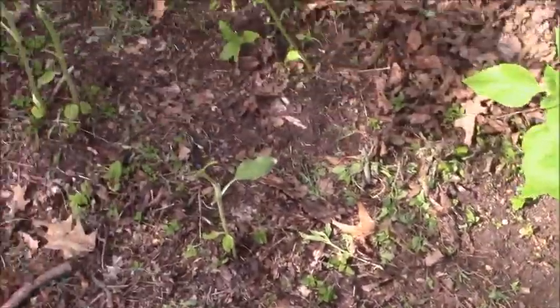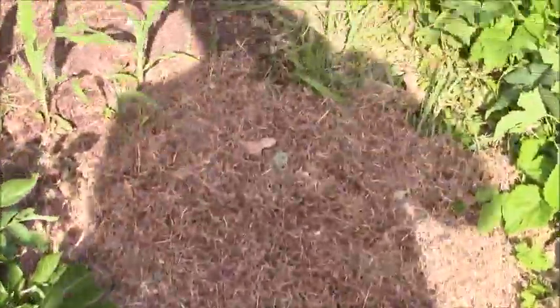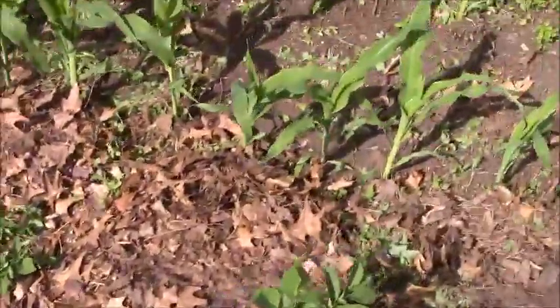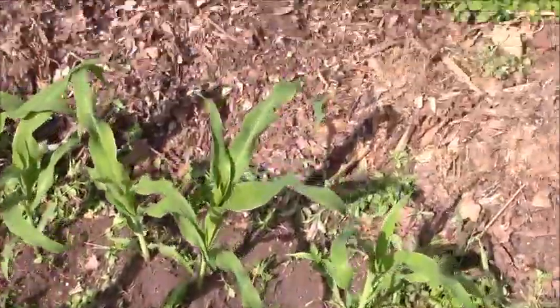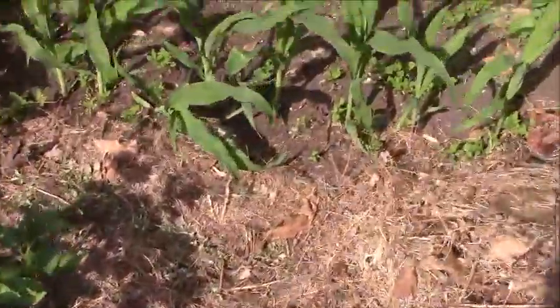The varmints have taken a shine to eating the sunflowers too. And here's another corn area, which I think will make it to knee high by the 4th of July.